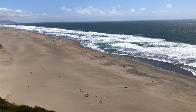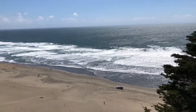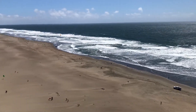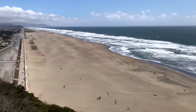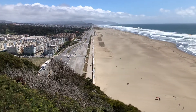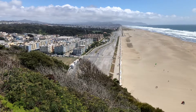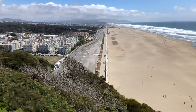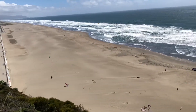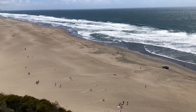Hey everybody, looks like you made it to the end of the semester. I'm here at Sutro Baths Ruins, just above the Cliff House here in San Francisco. I just wanted to give you guys a few words to kind of close off this semester — about what we did, what I was hoping you guys would have access to and possibly learn.